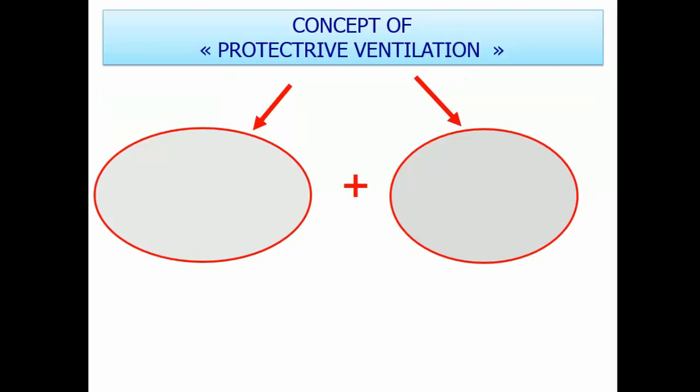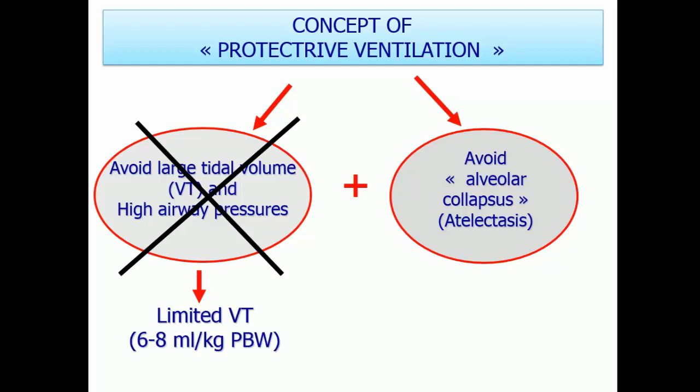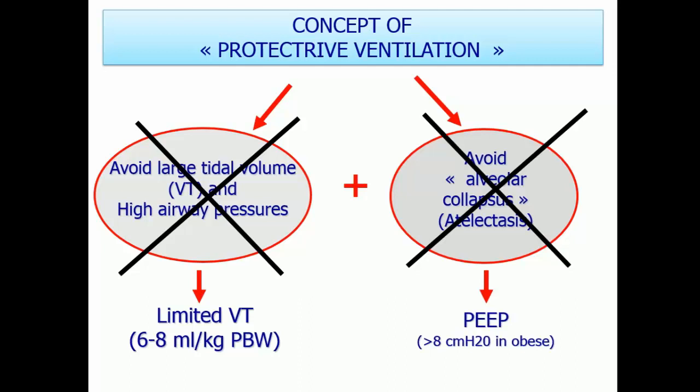If you apply only one or two of them, it's not sufficient. You should apply a limited tidal volume, an optimal PEEP, and an optimal recruitment maneuver — all aimed at avoiding post-operative pulmonary complications such as lung injury and acute respiratory distress syndrome. The concept is simple: avoid large tidal volumes and high airway pressure, while also avoiding alveolar collapse, meaning atelectasis. You should open the lung and keep it open, limiting tidal volume to avoid barotrauma and volutrauma.